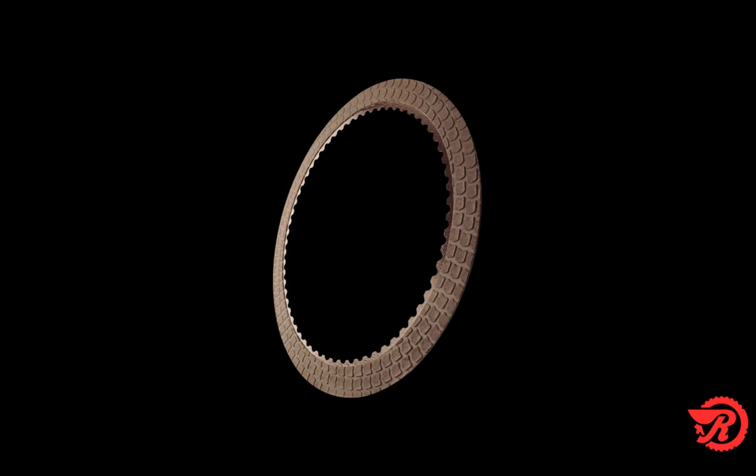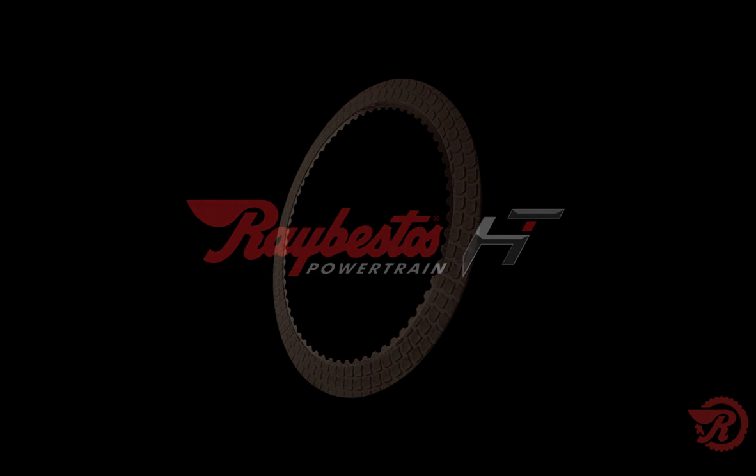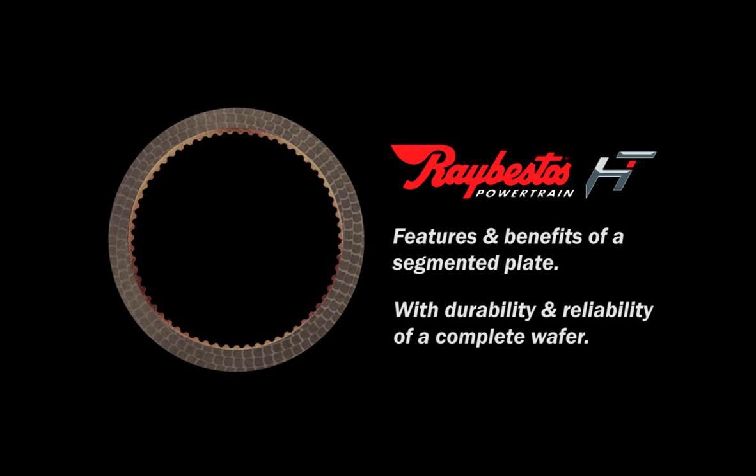And today, we're going to be unveiling the next generation of Raybestos product, known as the Raybestos hybrid technology. What do I mean by hybrid technology? It's technology that delivers the features and benefits of segmented plates with the durability and reliability of a complete wafer.